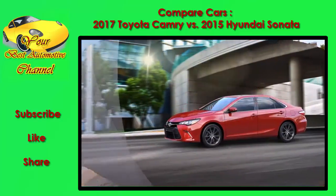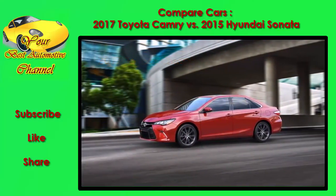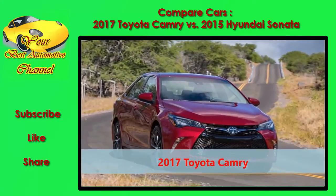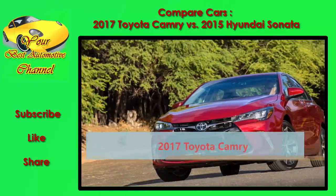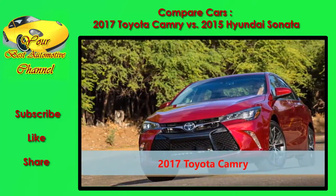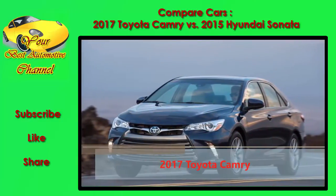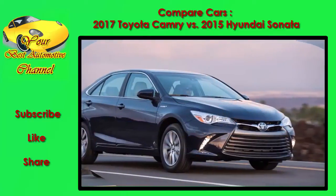In design and styling, it's almost as if these two sedan mainstays have swapped roles. The Toyota Camry has traded in some especially bland sheet metal for a more interesting look, with edgier swept-back detailing, more sculpted sheet metal, and more of a rakish appearance overall.